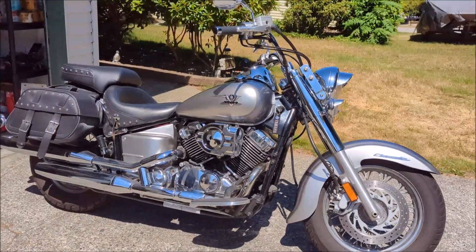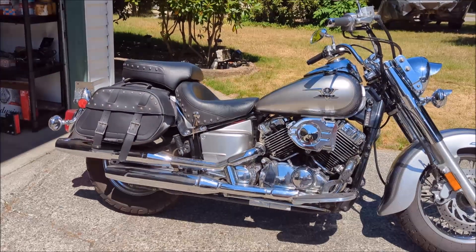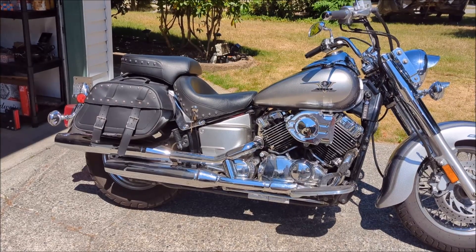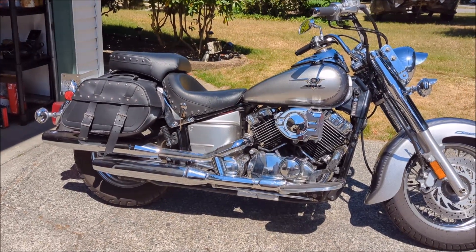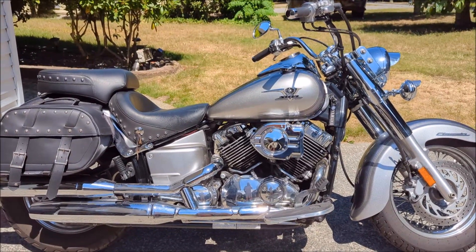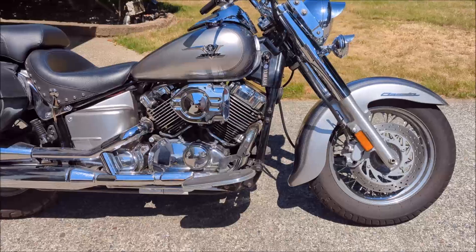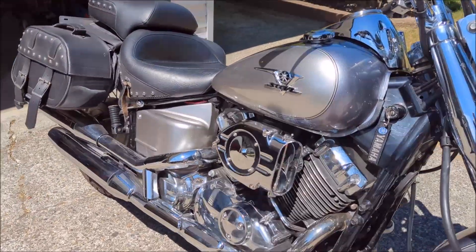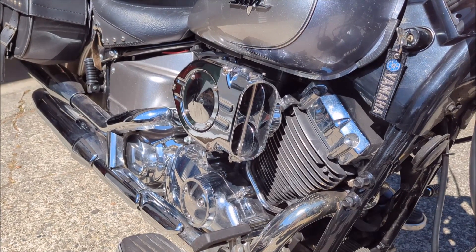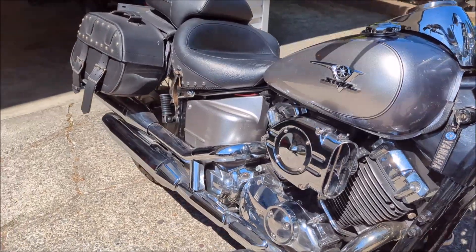There's been a number of things that I've done to it. At the moment it only has 10,000 kilometers on it — for those of you in the US, that's roughly 6,000 miles. I've done some significant modifications, but really basic ones that could be turned back if you didn't want the bike modified. The key one being the hypercharger, which is absolutely fantastic.